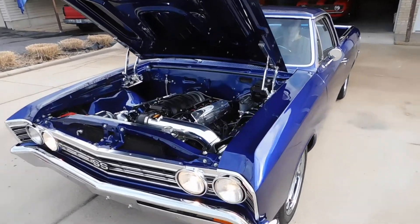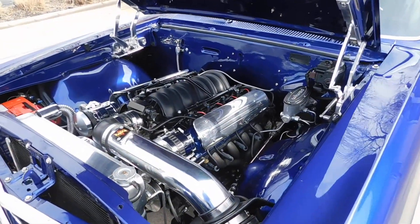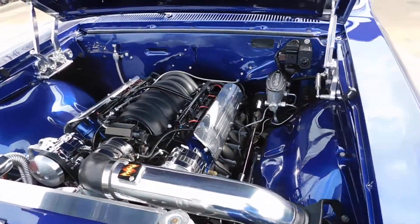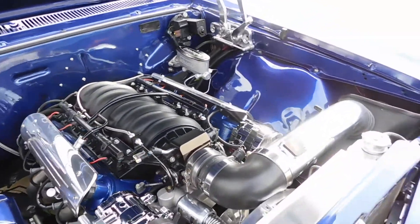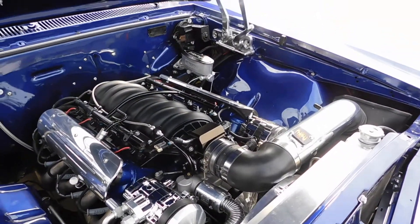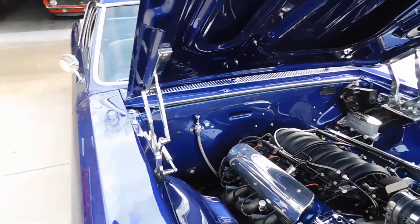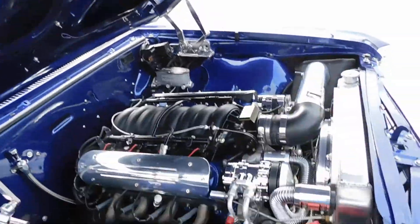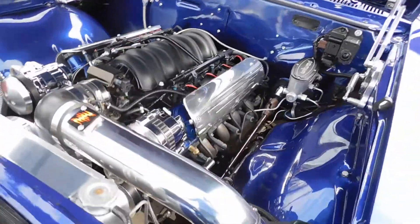Got a highly restored 1967 Chevrolet El Camino LS2 4-speed automatic, billet pulley system, chrome alternator, chrome compressor, oversized aluminum radiator, billet hinges — just about everything on this car is billet. Stainless steel throughout.